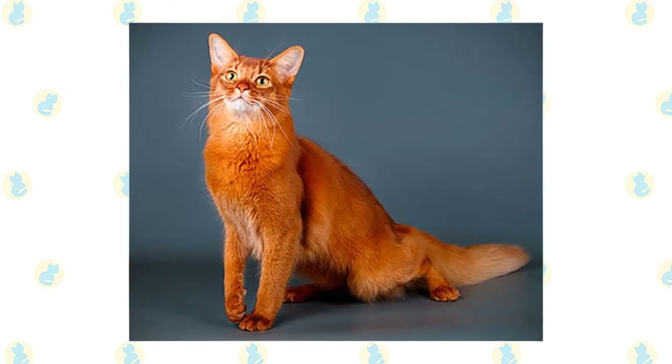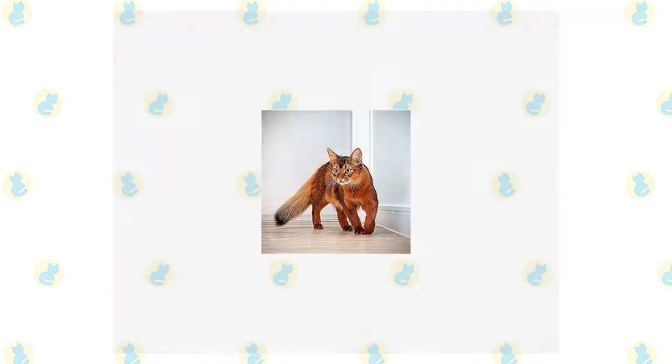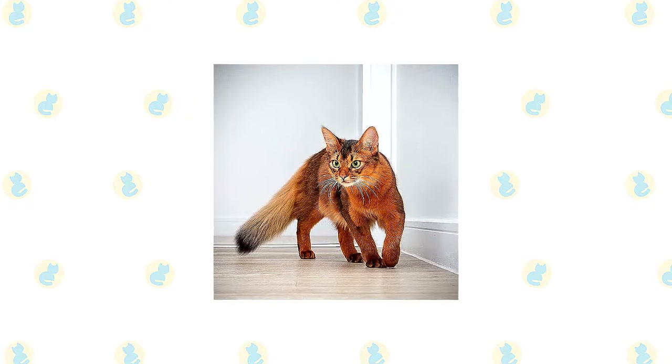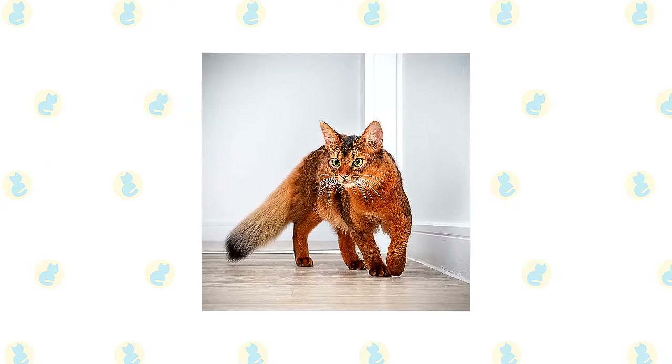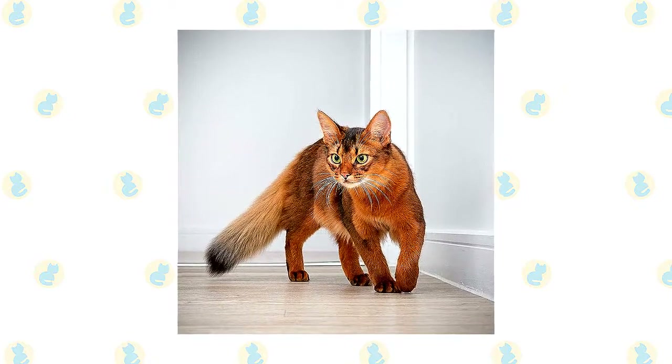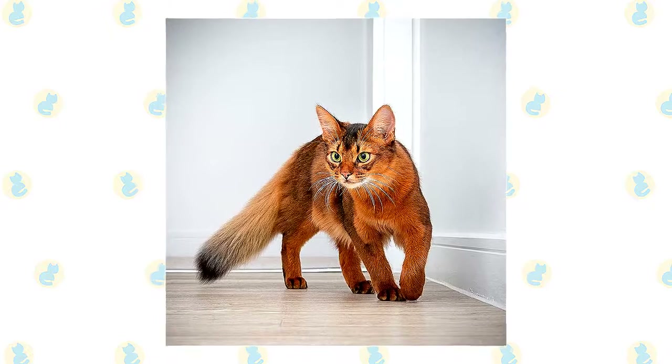Somali ticking can be slower to evolve than Abyssinian ticking. Everything about him indicates his lively, attentive personality. The Somali has a strongly rounded, wedge-shaped head topped with big, broad ears — the better to hear you. Large, almond-shaped eyes of gold or green express interest in everything they see. Dark lines may extend from the eyes and the brows on the face. Its colored bands give a soft, glowing appearance to the Somali coat.